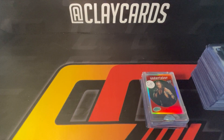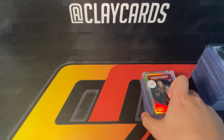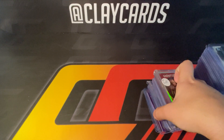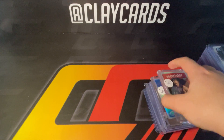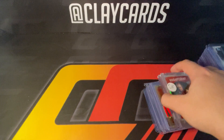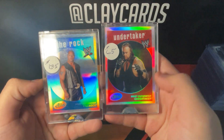Hey guys, Clay Cards here coming to you with a video — a little show recap. I went down to the Xenia show this weekend in Ohio and picked up some fun stuff. I just thought I'd share, kind of go through what my thoughts were picking it up, and what the goal is for some of this — which sometimes I don't even know.